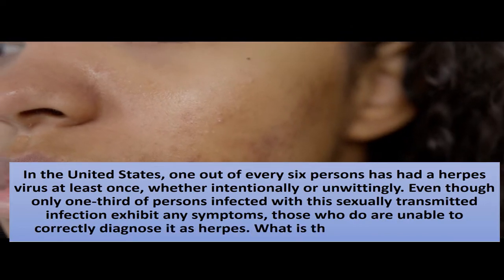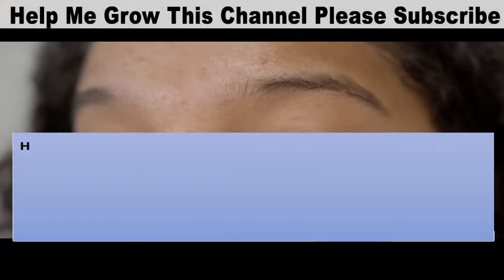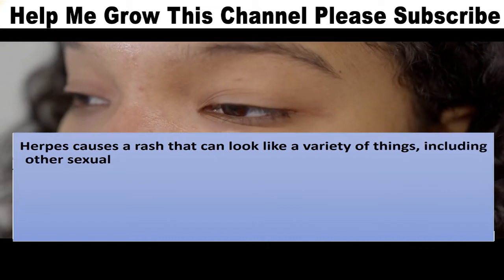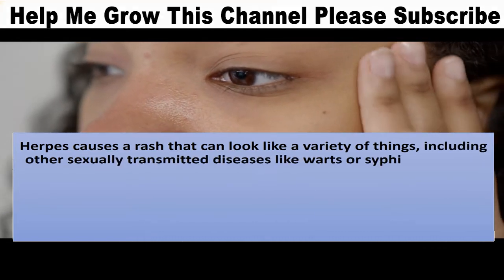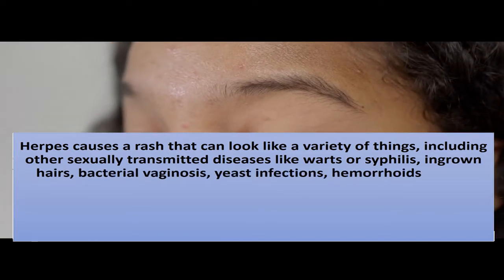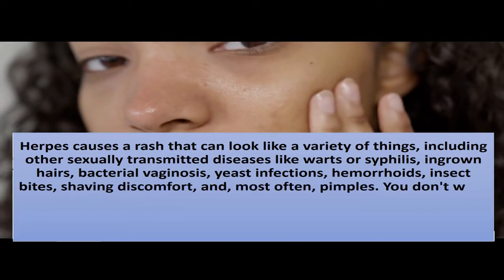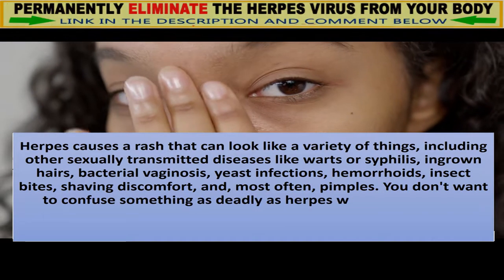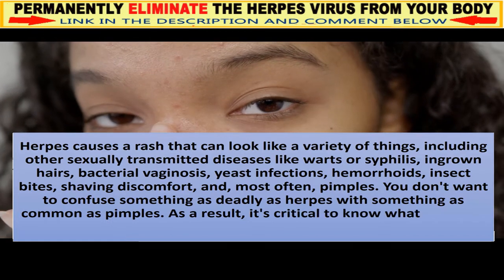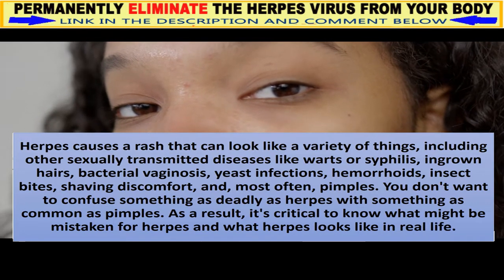What is the reason behind this? Herpes causes a rash that can look like a variety of things, including other sexually transmitted diseases like warts or syphilis, ingrown hairs, bacterial vaginosis, yeast infections, hemorrhoids, insect bites, shaving discomfort, and most often pimples. You don't want to confuse something as serious as herpes with something as common as pimples, so it's critical to know what herpes looks like in real life.